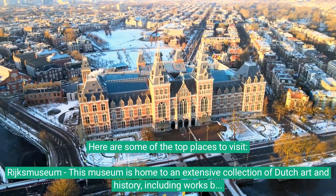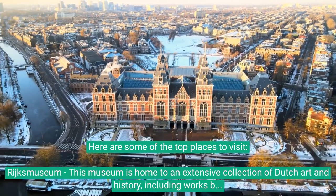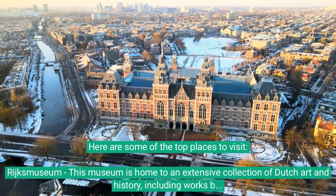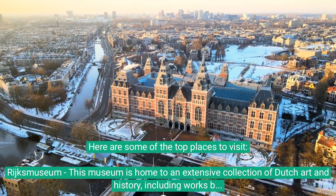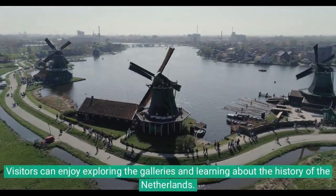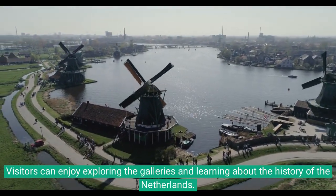Here are some of the top places to visit. Rijksmuseum: this museum is home to an extensive collection of Dutch art and history, including works by famous artists such as Rembrandt and Vermeer. Visitors can enjoy exploring the galleries and learning about the history of the Netherlands.